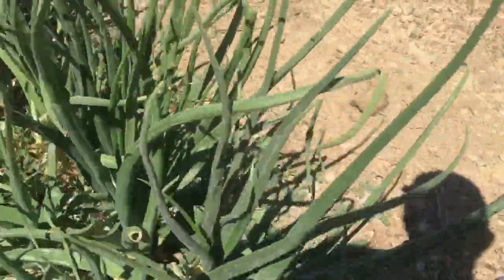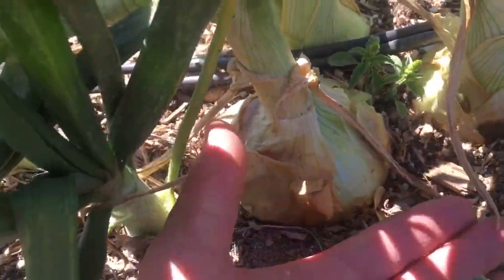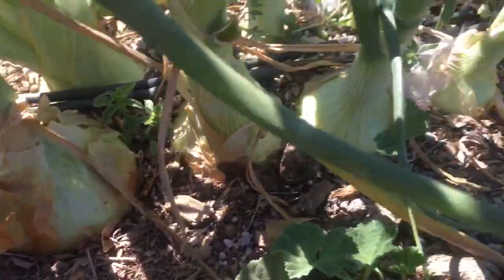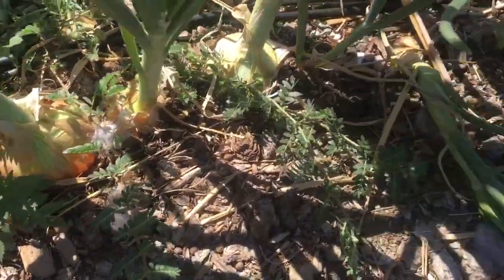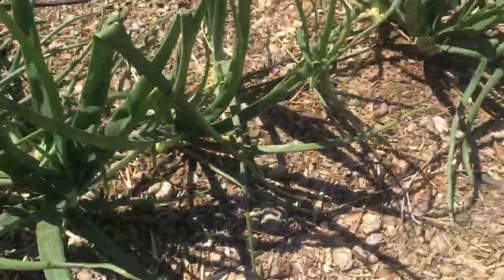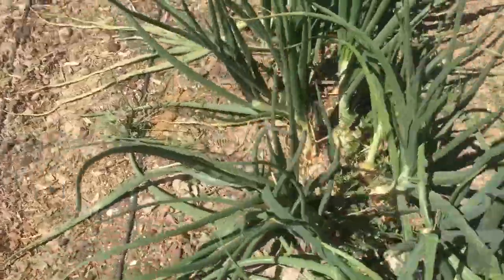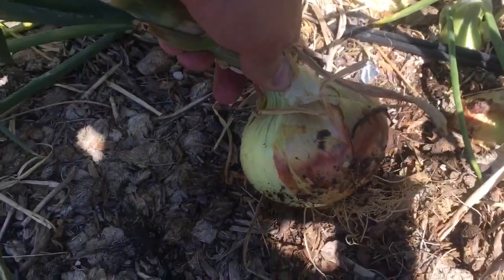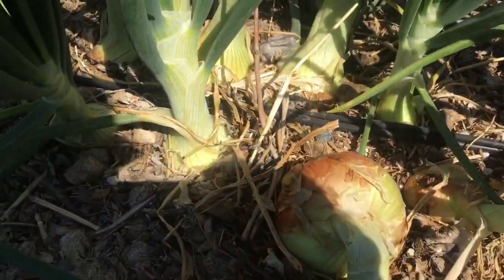Here are the onions. They have been doing amazing — the best we've ever had with onions. The bulbs are big. We're going to be getting ready to harvest these pretty soon. A couple of them we folded the stems over so they can start to harden off and get ready for harvest. But the onions have just done amazing. We've never had onions this big before until we found these from the nursery here in town.